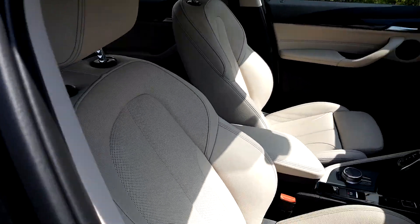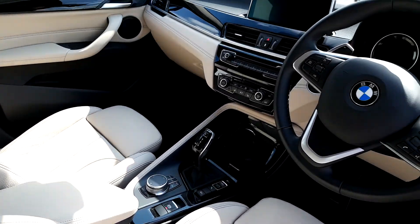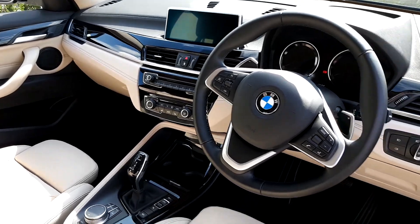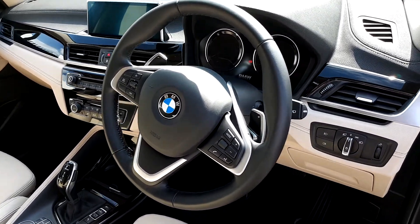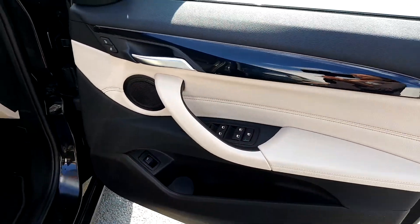On the inside, the seats are Dakota leather. We have a center console for both passengers, automatic transmission, and a large display screen for media, audio, and navigation. There is a full leather steering wheel with hand controls, automatic window wipers, automatic headlights, and automatic windows front and back.